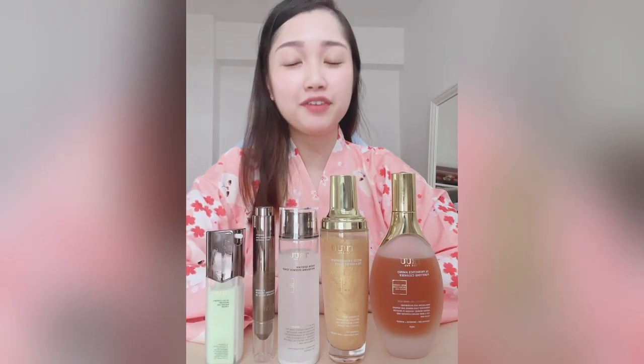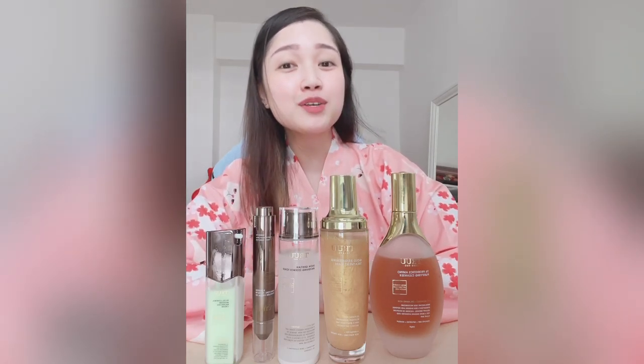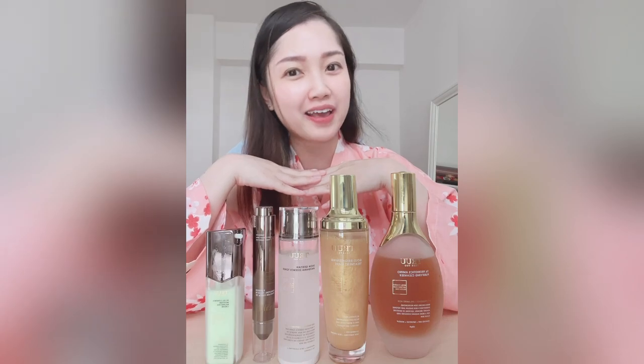Hi guys, welcome back to another video. In the previous video I unboxed the True products I purchased from Taiwan. Now, after using them for one week, I'm doing a review of these products — whether they're worth the hype and actually worth buying.